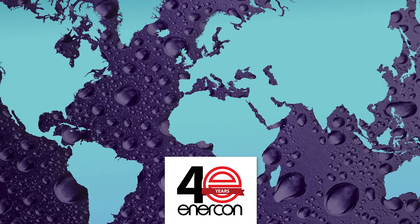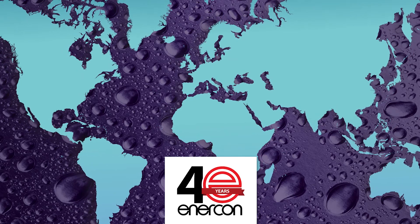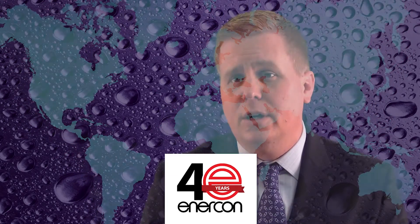With equipment in operation on every continent, Enercon is an established global leader with a singular commitment to the success of our customers. We truly look forward to being part of your success.